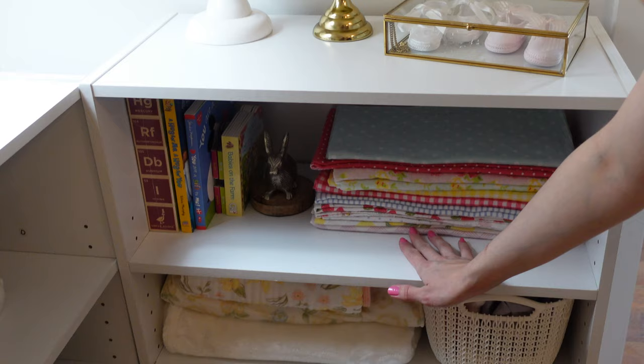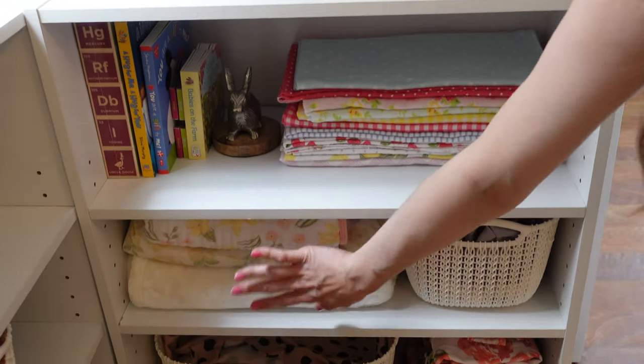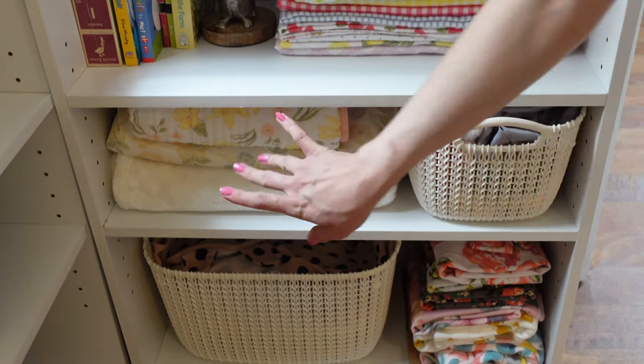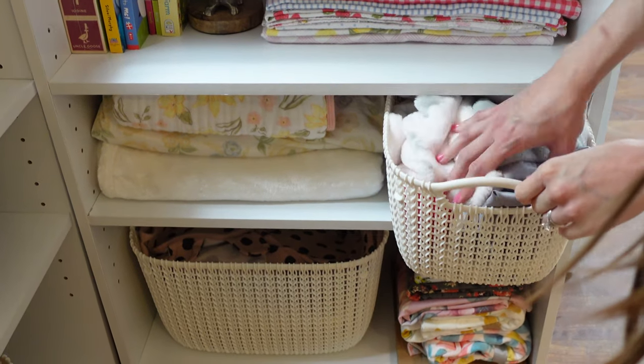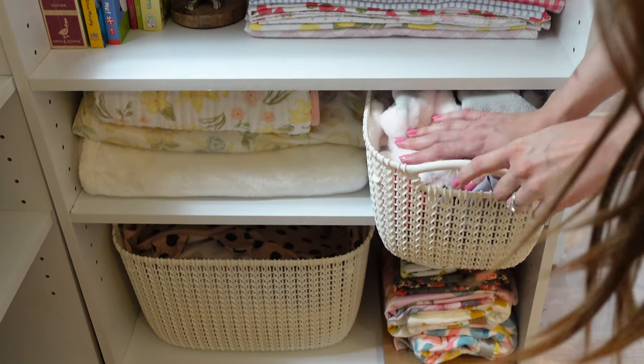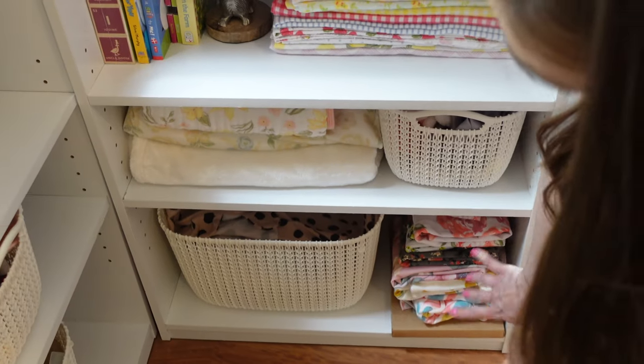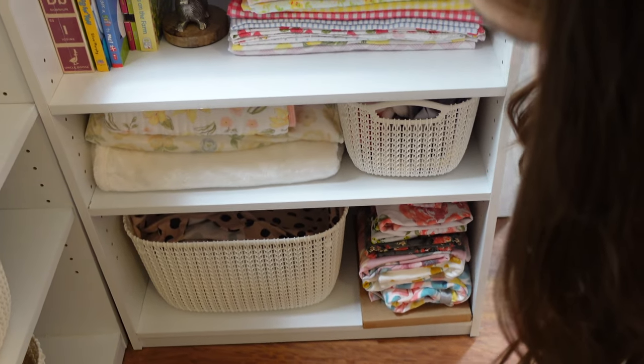We got some of her thin swaddles right here. These are kind of more thicker blankets for winter, more like stroller blankets. And then right here just her little toys and teethers. And then these are all of her swaddles and sleep sacks, and then these are just additional wraps and little things like that.